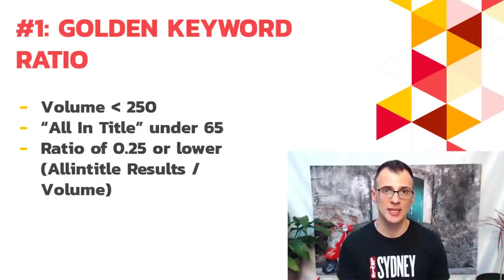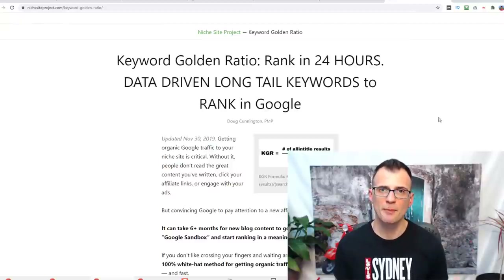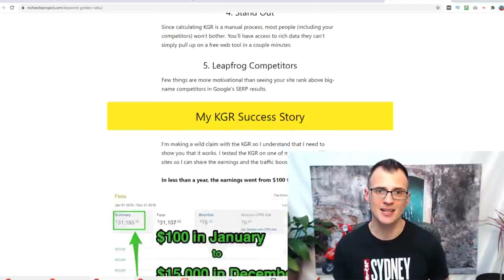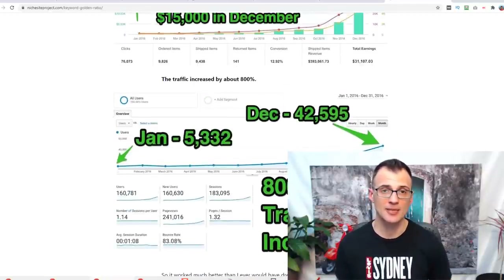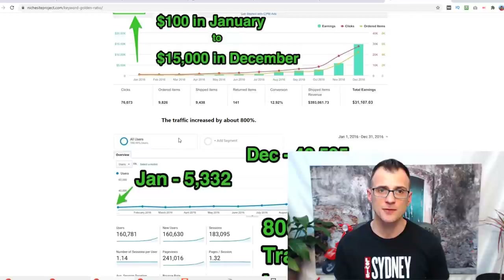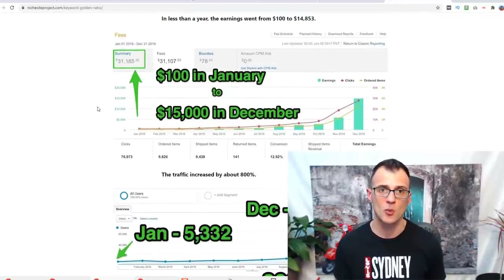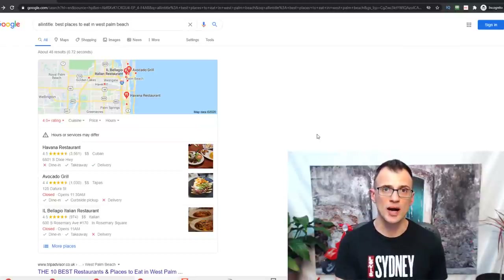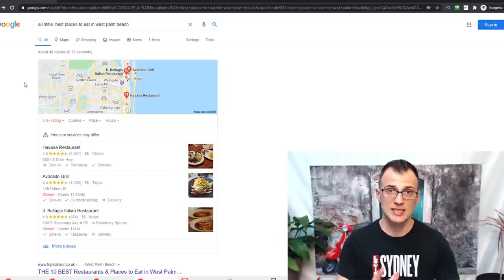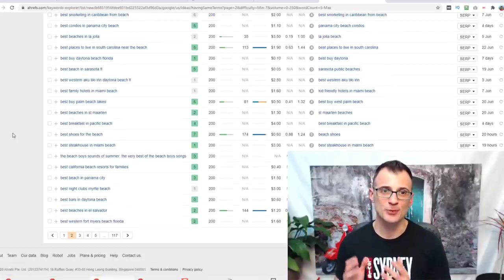You can read more about the Golden Keyword Ratio by Googling it or heading over to Niche Site Project — there's an excellent article there. This is how we managed to increase traffic on several of our blogs by implementing this rule, and you can see the full case study on NicheSiteProject.com. It works so well because you're looking at results where only a few websites are competing for that keyword.